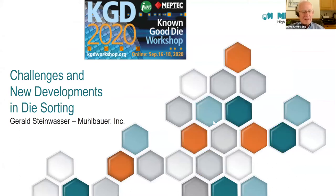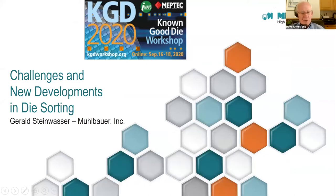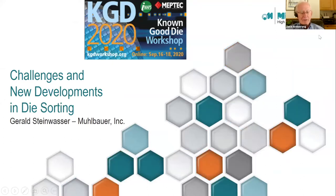Our next speaker is Gerald Steinwasser. He's going to talk on die sorting and inspection. He comes to us from Mobauer, which is a subsidiary of a German company of the same name. He's been with the company for more than 20 years and has focused mainly on bare die applications related to RFID production, high-speed flip chip sorting, and reel-to-reel multi-component applications — the very high-volume stuff.